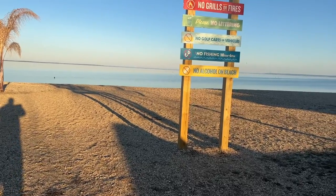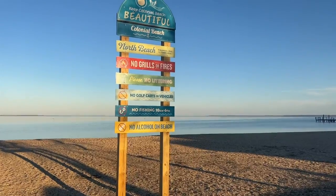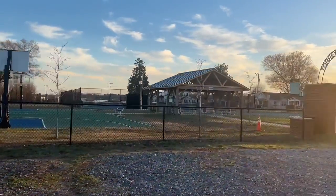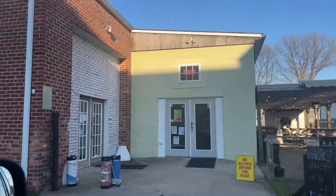Welcome to Colonial Beach, a charming town located on the banks of the Potomac River with its beautiful beaches, historic landmarks, and friendly community. It's no wonder why many people choose to call this place home. In this video, we'll be taking a look at some of the best neighborhoods in Colonial Beach.